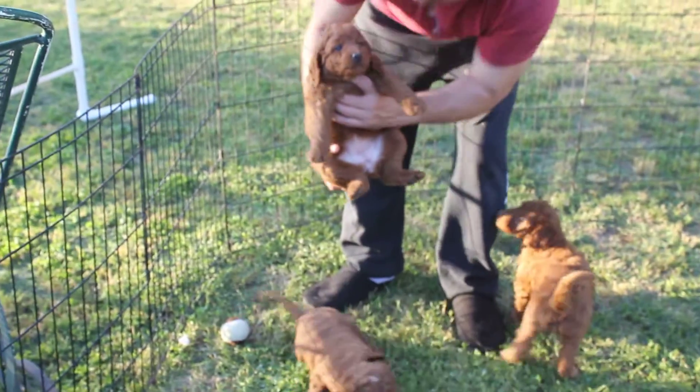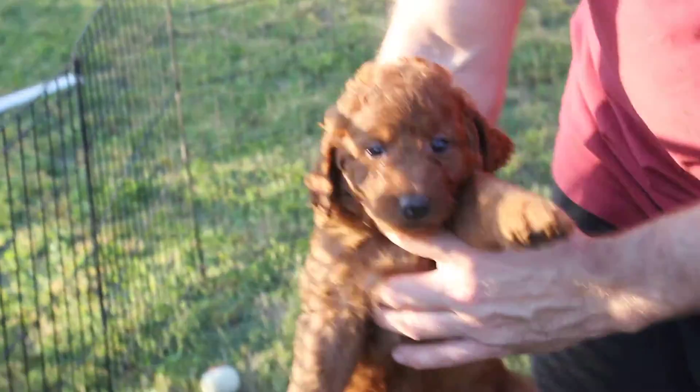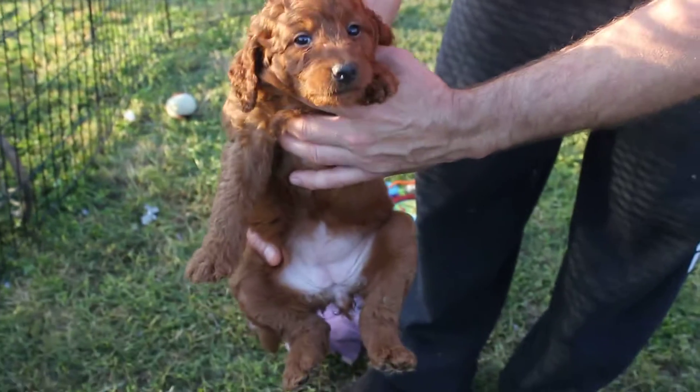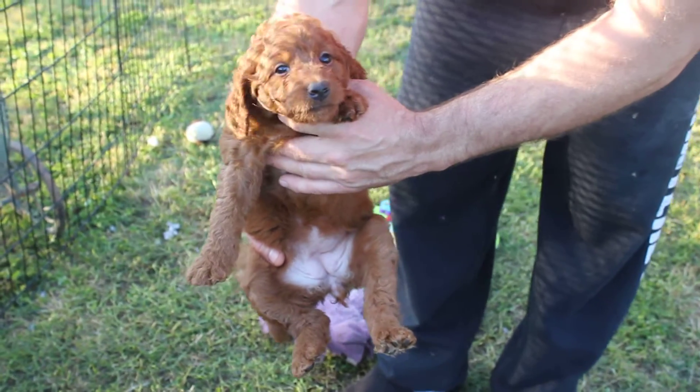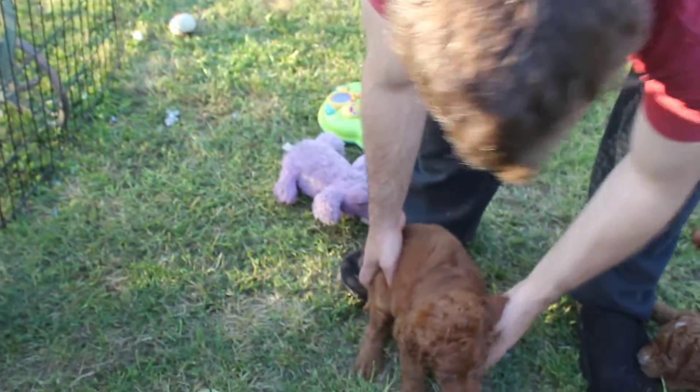It's kind of blurry. Can you come a little closer? Sure. She's pretty dark too. Yeah, she's pretty dark.